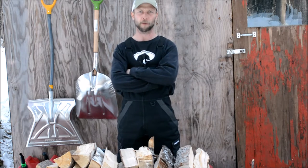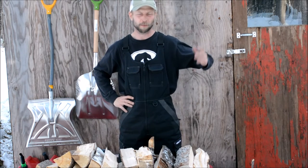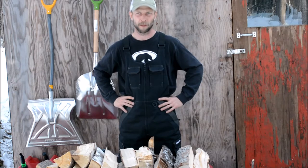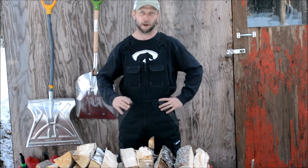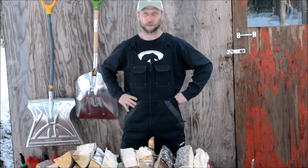Hey everybody, today I wanted to do a quick review on the chainsaws that I have out here in Alaska. They really are one of the most important tools for me out here on the homestead, and each saw I have has a very specific purpose and a good reason for it. A chainsaw is a major purchase on any homestead — some saws you can get for $120, and then you can spend all the way up to $1,200–$1,500 for them. Each chainsaw has its purpose and use; it just depends what you are going to use it for.